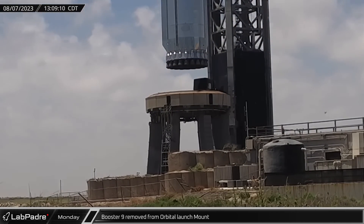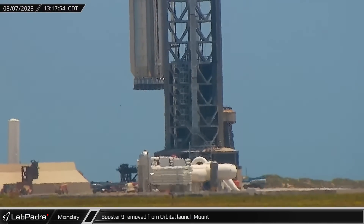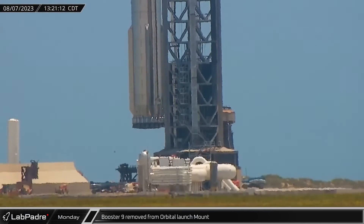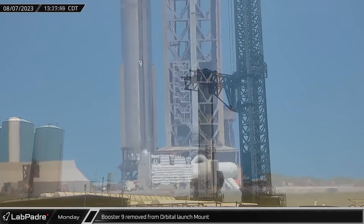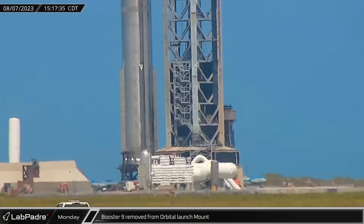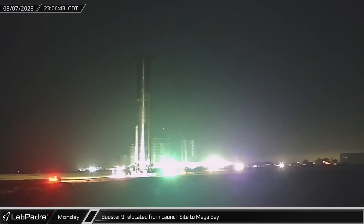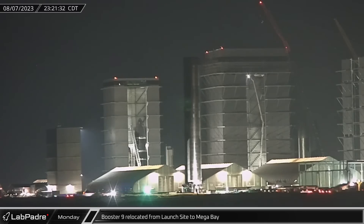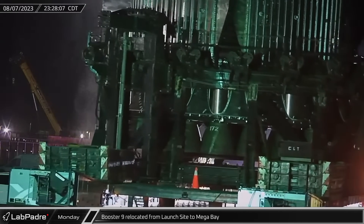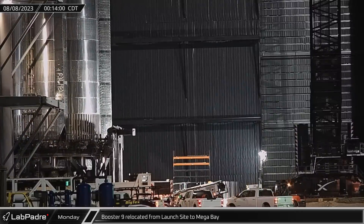Booster 9 was lifted off the orbital launch mount early in the afternoon, looking none the worse for wear as it was carefully placed on the booster transport stand over the course of four hours, ahead of its future rollback to the build site. Traveling by self-propelled modular transporters up Highway 4, Booster 9 made a quick return to the build site, arriving shortly before midnight and rolling into the megabay for final outfitting just a few minutes into the new day.